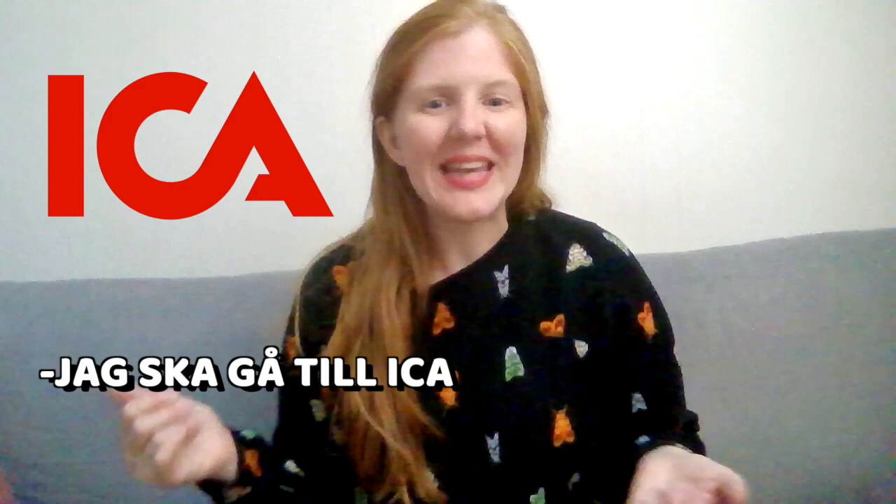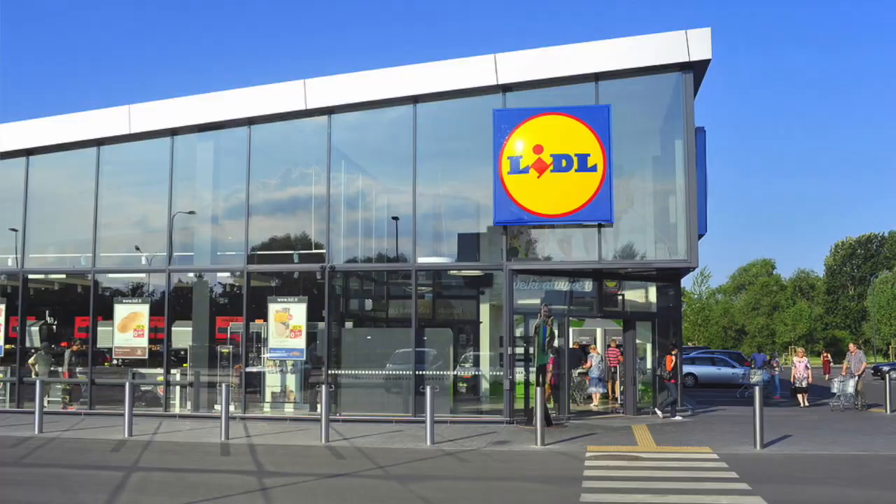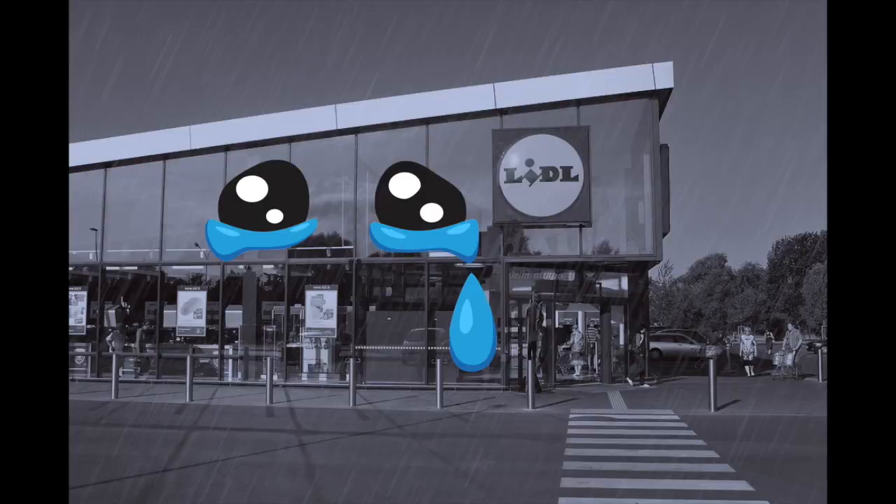What happens is that we very often don't say mataffär when we want to go to the supermarket. Instead we say directly the name of the supermarket. One supermarket that's been really good with branding is ICA. So sometimes we just say jag ska gå till ICA instead of jag ska gå till mataffären — even if we don't go to ICA, maybe we go to Lidl instead. We kind of associate ICA with the supermarket.